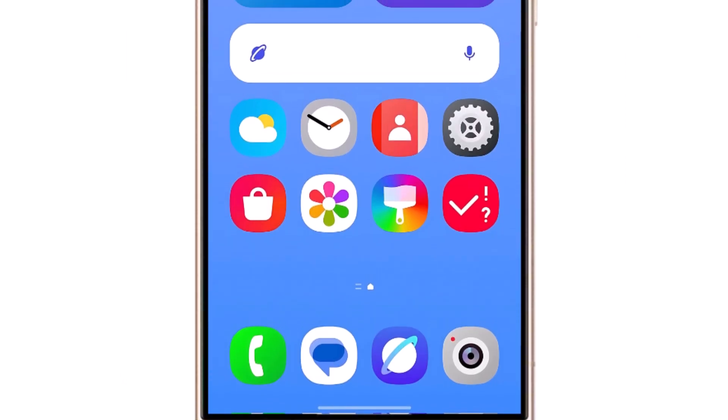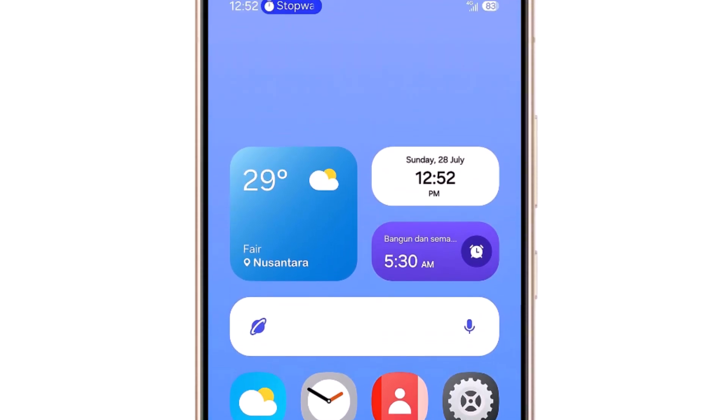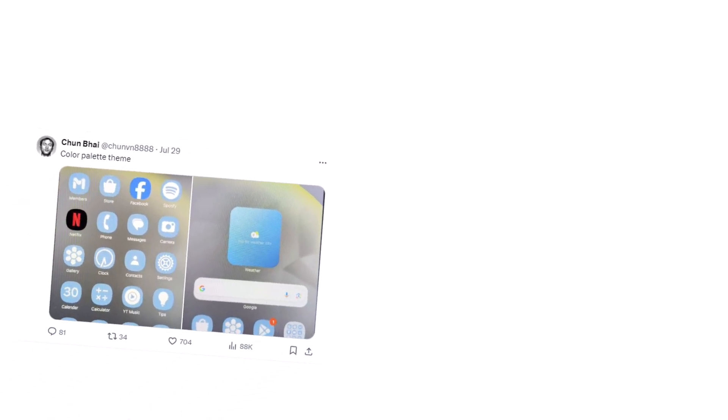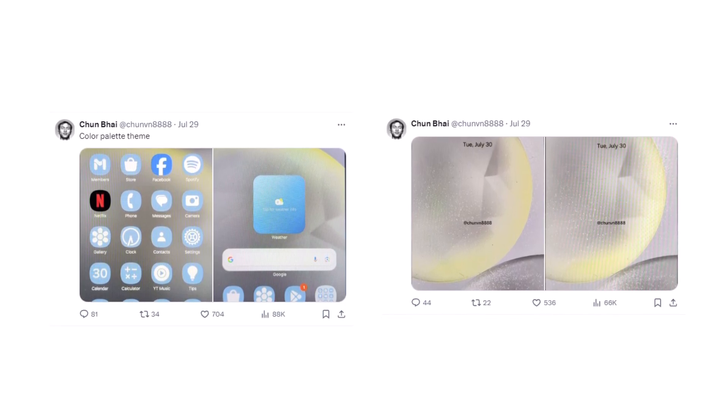Earlier reports mentioned that One UI7 will have exciting updates like new album icons, better quick settings, improved battery icons, and more. Recently, Chun-Bai tweeted more information about the app drawer and lock screen interface of the Samsung One UI7.